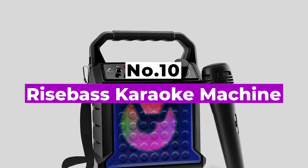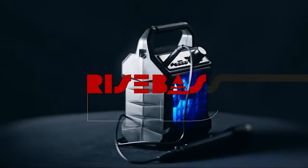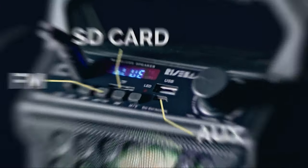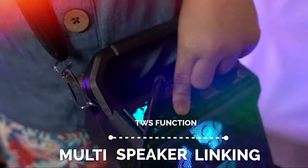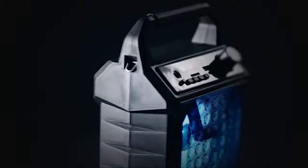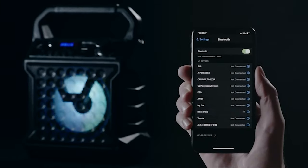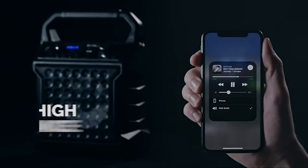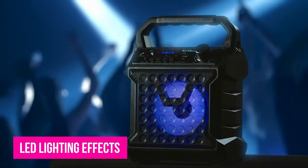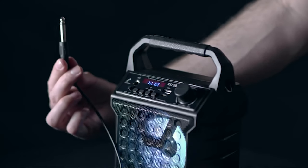Number 10: Rise Base Karaoke Machine. If you're looking for an ultra-economical pick to keep small kids entertained, this lightweight portable karaoke machine will give them the essentials they need at a great price. You can connect to your favorite music via Bluetooth, and the machine also features easy connection via AUX input, USB, and TF card. Added features include a rechargeable lithium battery, LED lighting effects for added glam, and the system even works as an FM radio between sets.